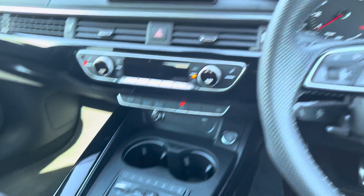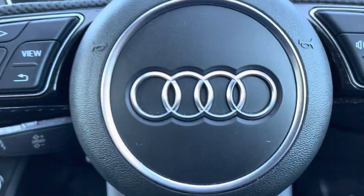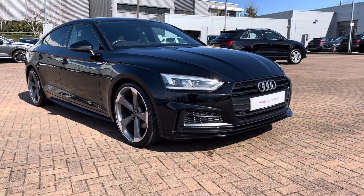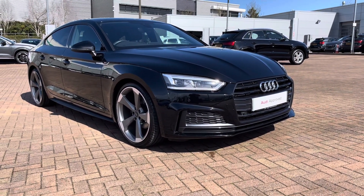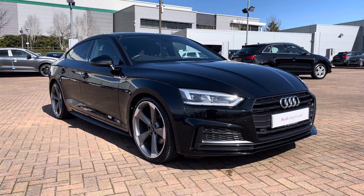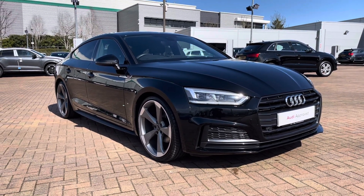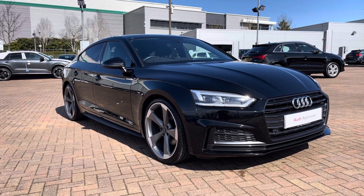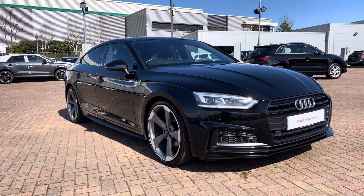That completes our tour today around this approved used Audi A5 Sportback Black Edition 40 TFSI, which we now have in stock. As this is a used vehicle, it does come with 12 months warranty and 12 months roadside assistance. For a personalised finance quote or to book a test drive, please give our sales team a call on 01785 899 417. Thank you for watching this video and we hope to see you soon — that's Staff at Audi.